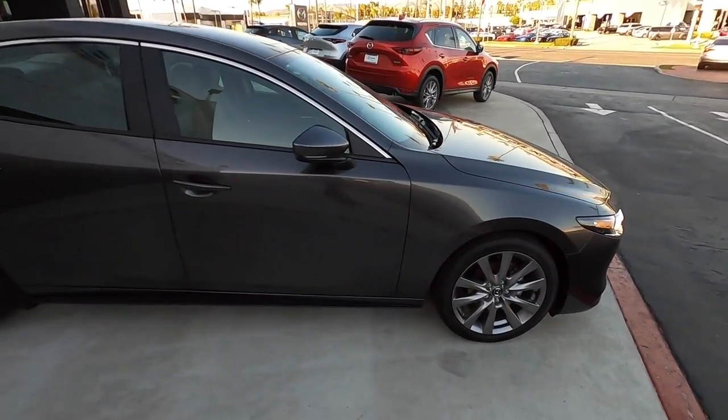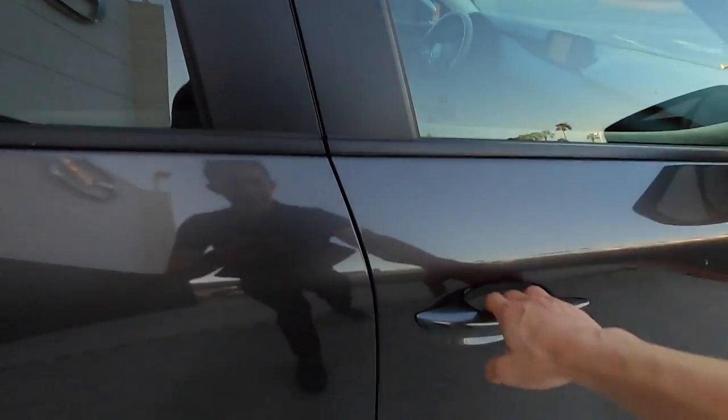Blindspot monitoring is standard on this car, and so is advanced keyless entry, so you never have to dig the key out of your pocket.